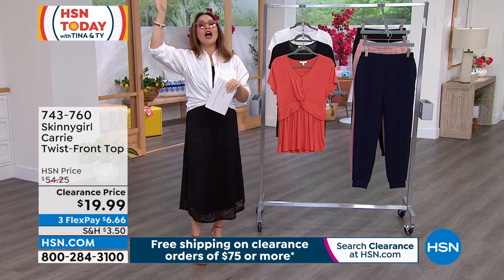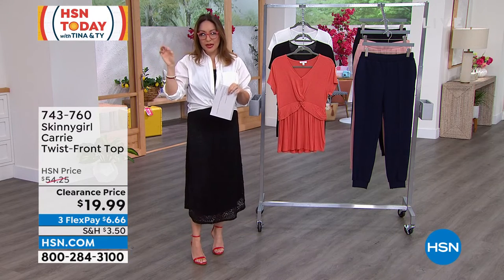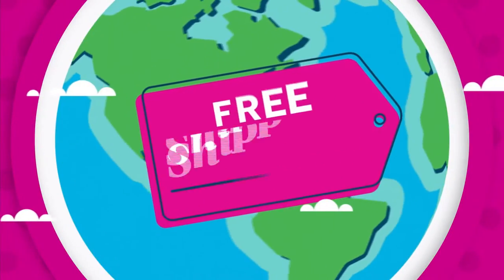We have lots of beautiful fashion for you today. And I'll never let you down — all of our beauty is still on free shipping and handling at HSN, because we're still within the month.